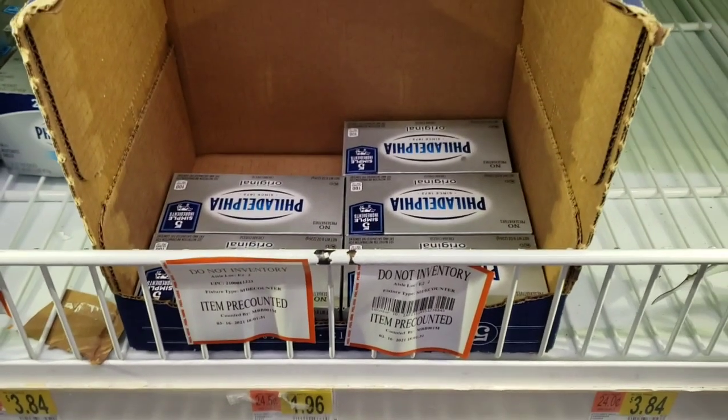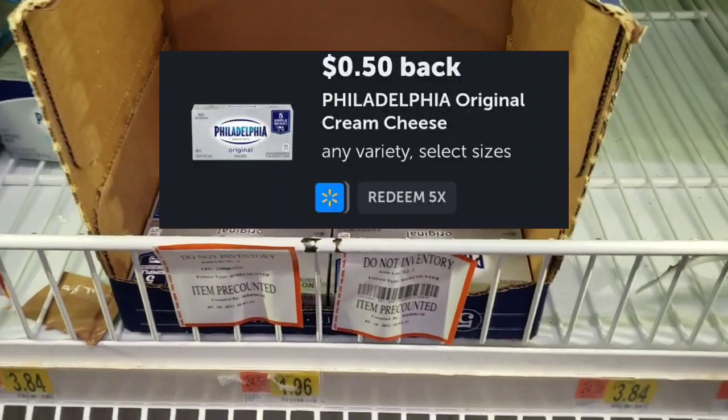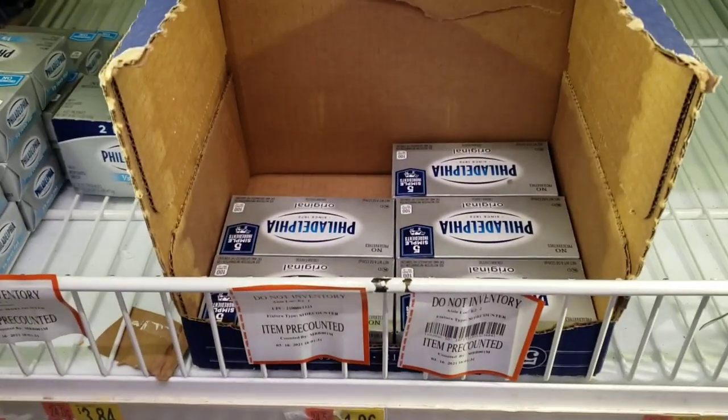I'm going to pick up one of these cream cheeses. They're $1.96. There's a $0.50 rebate that is attaching to it. I was hoping both were going to attach, but unfortunately they're not. So I'm going to pick one up.